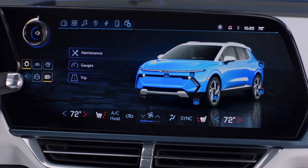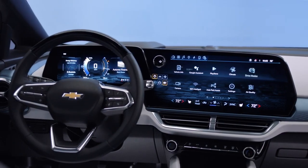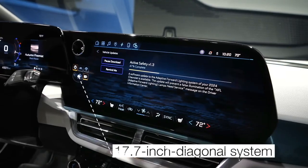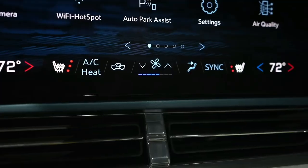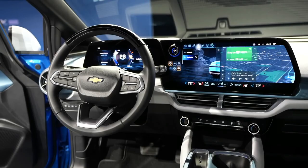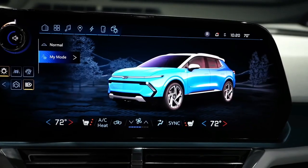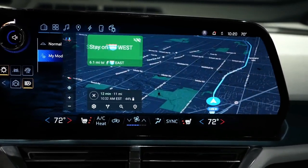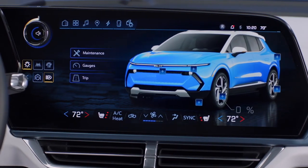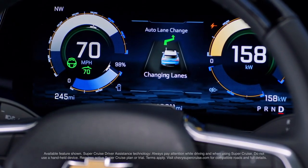The Equinox EV delivers seamless connectivity with an 11.0-inch digital gauge display and secondary touchscreen for an immersive infotainment experience. It features wireless Apple CarPlay and Android Auto integration, in-dash navigation on upper-level models, and an onboard Wi-Fi hotspot for constant connectivity during your journeys.